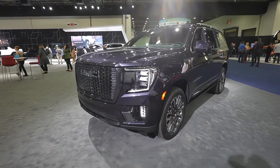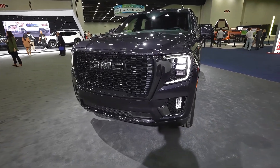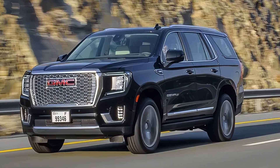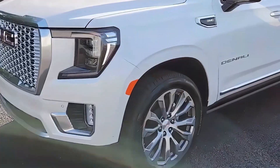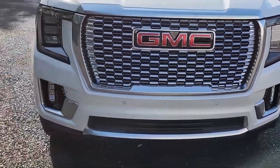The 2025 GMC Yukon Denali is expected to go on sale in the first quarter of 2025. The official pricing has not been announced yet, but it is expected to start around $70,000 for the regular-length Yukon Denali and around $73,000 for the extended-length Yukon Denali XL.